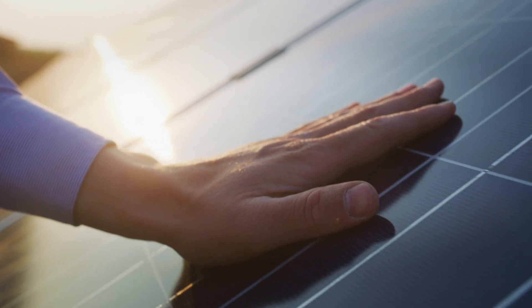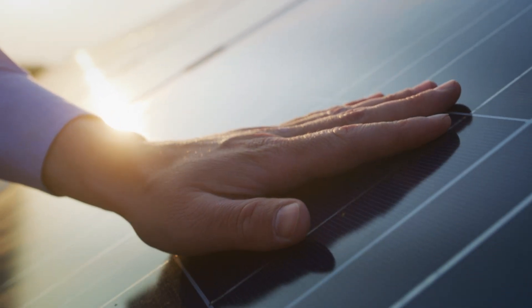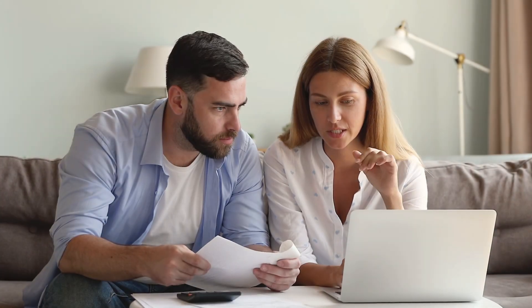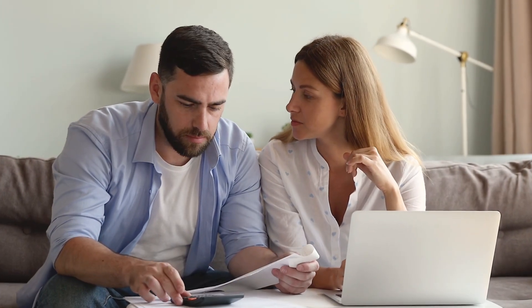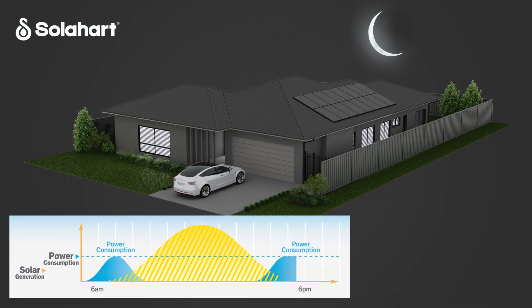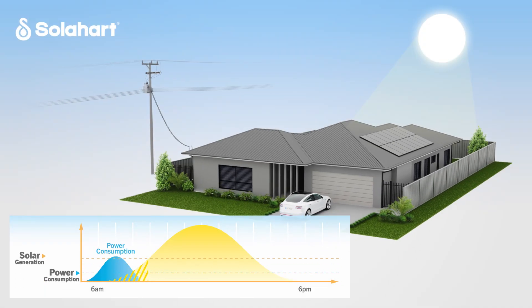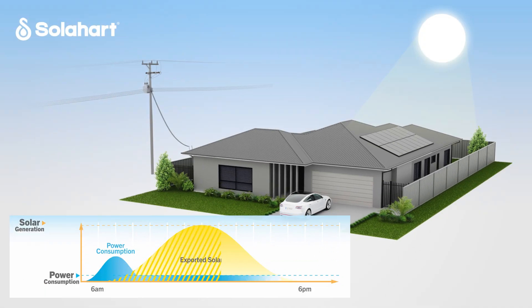Reducing your energy bills and carbon emissions by installing a rooftop solar system is one of the smartest decisions you can make, but saving with solar isn't as simple as it seems. Most households use a lot of power in the early morning and evening when solar isn't available, and this electricity must be purchased from the grid during peak times when it's more expensive. Any electricity you generate from the sun that's not used by your home appliances will be exported to the grid.